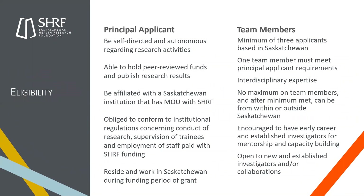Looking at eligibility for the principal applicant: you must be self-directed and autonomous regarding research activities, be able to hold peer-reviewed funds and publish research results, be affiliated with a Saskatchewan institution that has a memorandum of understanding with SHERF — we currently have six MOUs listed on our website and in our awards guides. You must be obliged to conform to institutional regulations concerning the conduct of research, supervision of trainees, and employment of staff paid with SHERF funding. And you must reside and work in Saskatchewan during the funding period — we're a provincial funding agency and want to see the majority of work happening in the province.